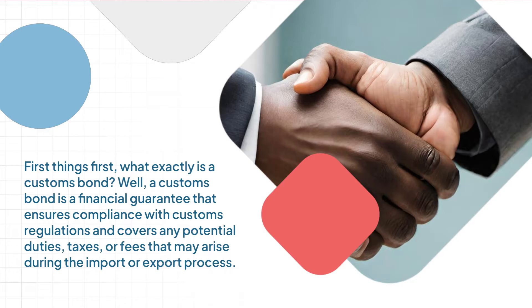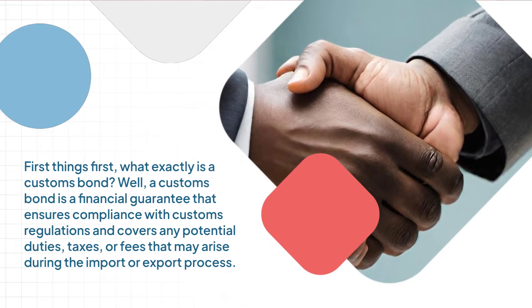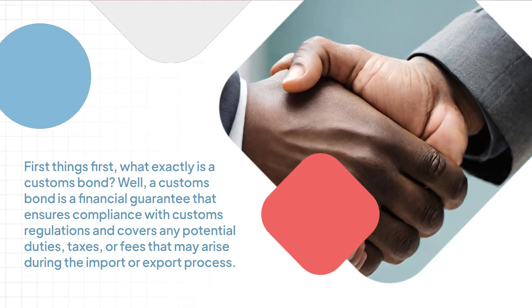A customs bond is a financial guarantee that ensures compliance with customs regulations and covers any potential duties, taxes, or fees that may arise during the import or export process.